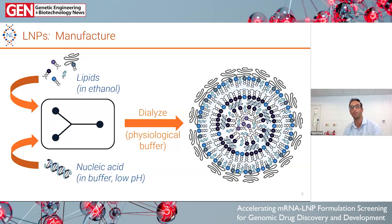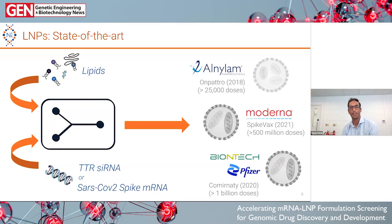We have the lipids in ethanol and the nucleic acids in an aqueous phase. We mix them together, and there's an electrostatic interaction at low pH which causes encapsulation. Then we do a dialysis step to remove the ethanol to get our LNPs. The state of the art is three approved LNP products: the first was Onpatro, an LNP designed to target the liver and deliver siRNA, and then there are the two COVID vaccines, which really advanced the field and demonstrated the power of this technology.